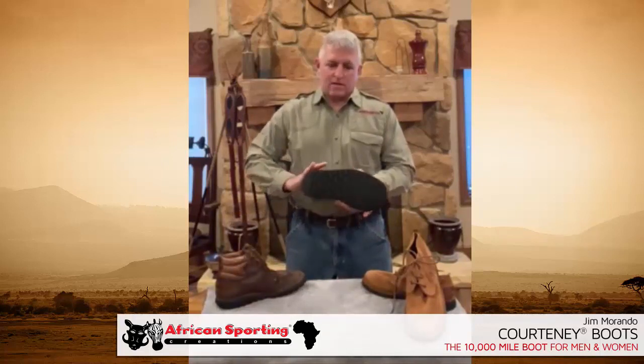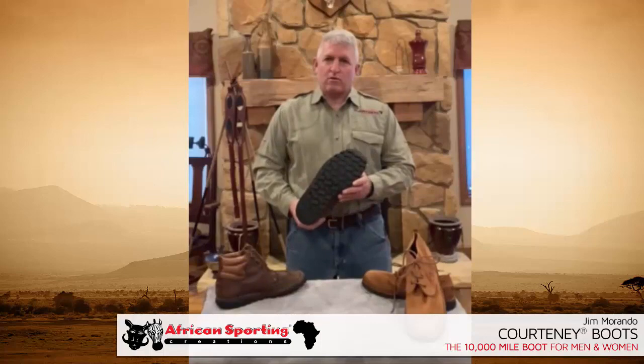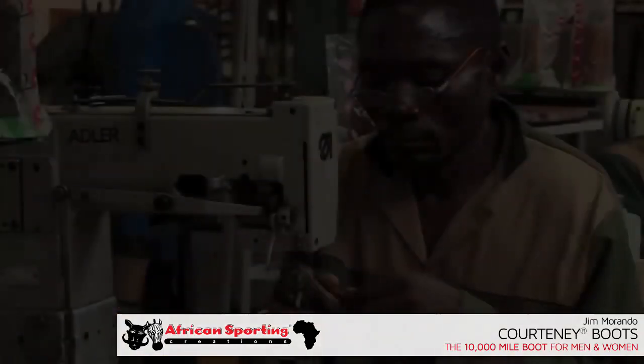To put that in perspective, my wife's first pair of run-flat tires on her minivan had to be replaced after 11,000 miles. This is a pair that I bought 15 years ago and you can see that the uppers are still in great condition and they've never been resoled or refurbished. So that's an amazing testament to their rugged durability.